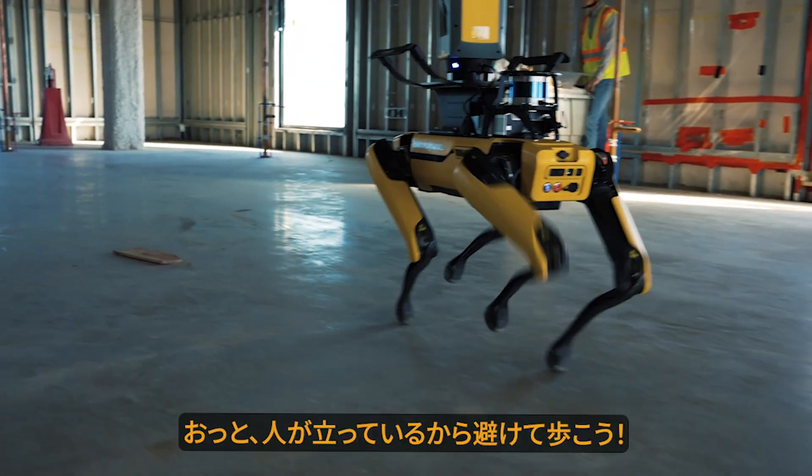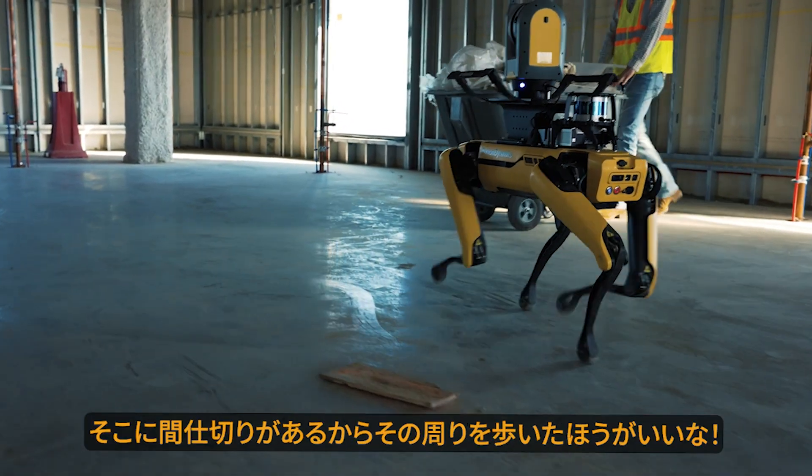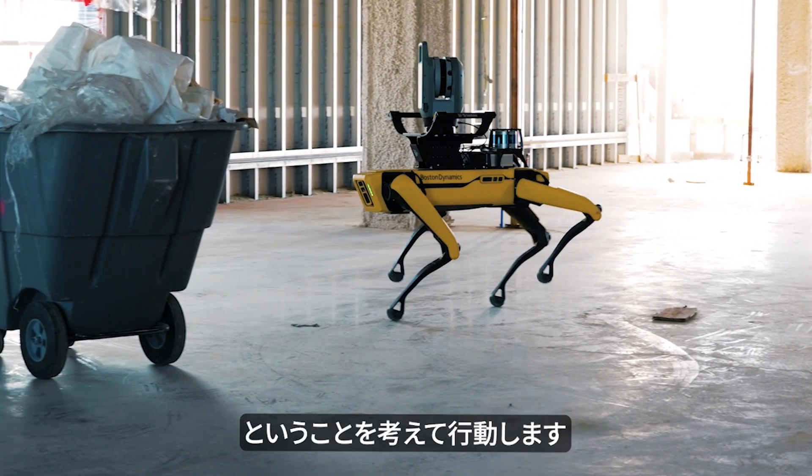SPOT is smart enough to know that there's a person standing there — it better walks around it. There's drywall there — it better walks around it.